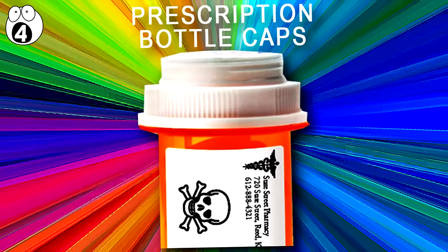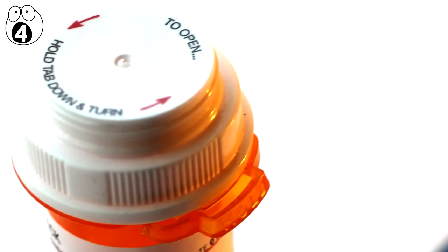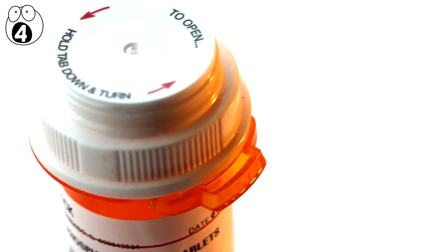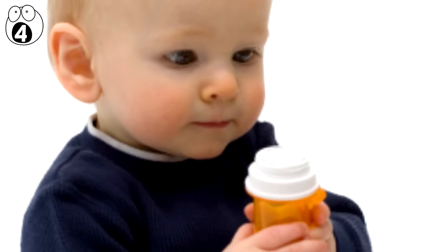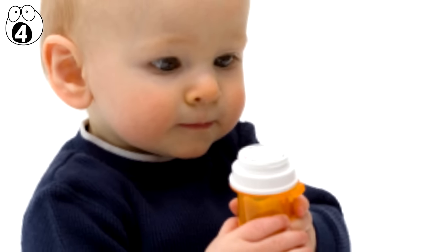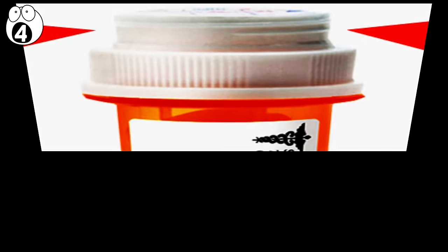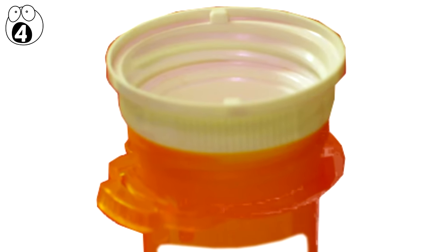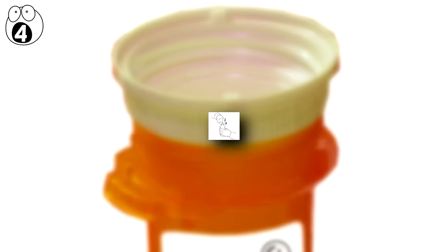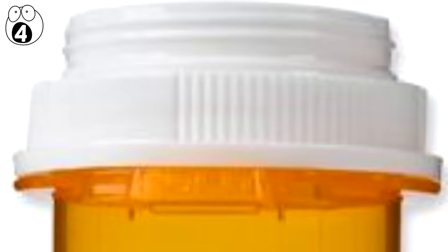Number 4: Prescription Bottle Caps. These things look odd, but they're actually really useful. Most medication has child lock bottle caps so that babies don't start popping unwanted pills while you're not looking. However, when the cap protrudes like this, it means that the cap can actually be reversed — unchild-proofing your prescription bottle for that little extra convenience of not having to push down whilst you screw off the cap. After all, that's why the cap is threaded.